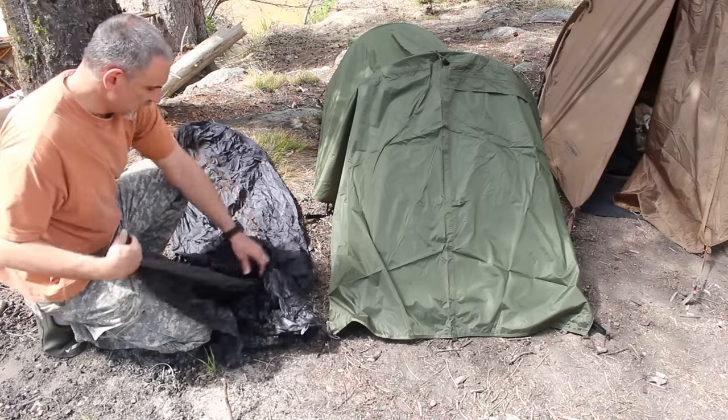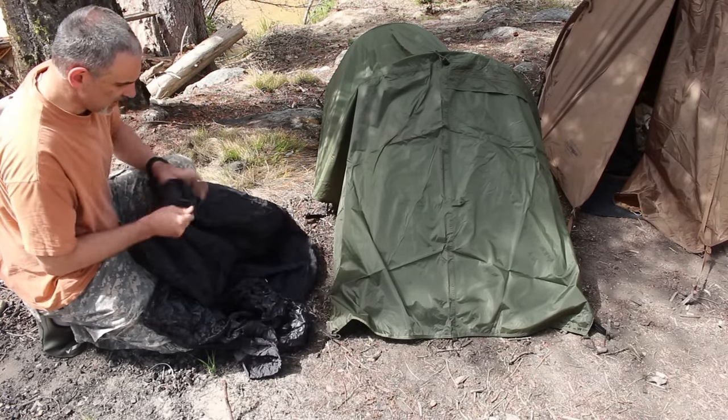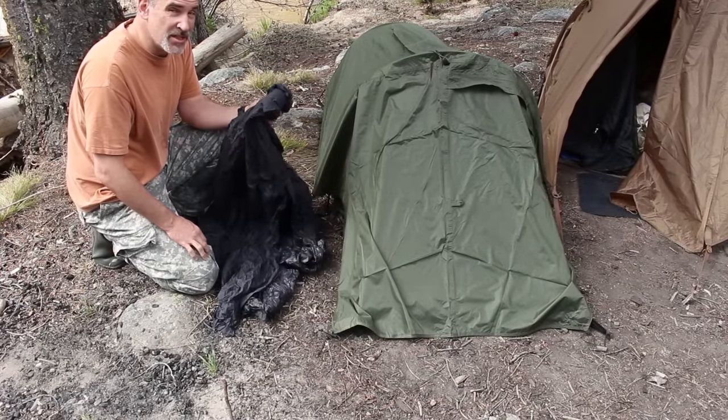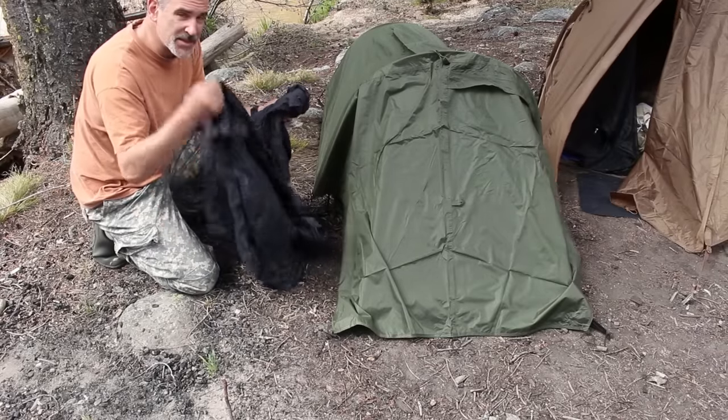Very breathable. Comes in black, and basically this just balls right up. This thing is perfect for hiking, for prepping. Put it in your car — if you need an emergency shelter, this is awesome. Special Forces Bivvy Bag.